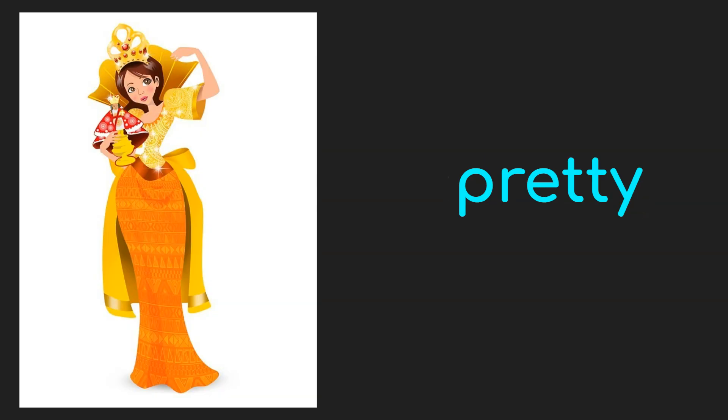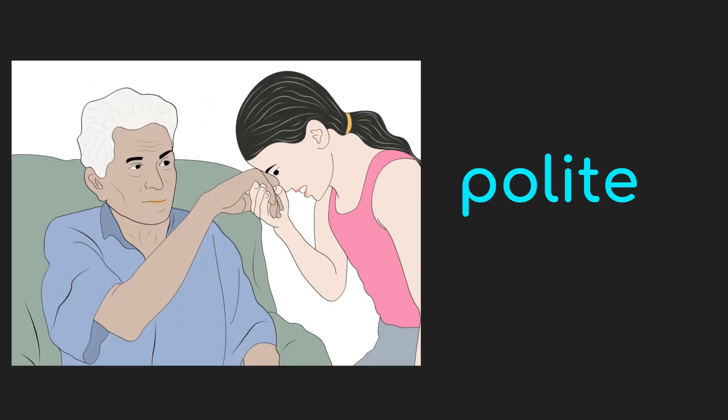Next. Over here, we can see a lady or a woman, and we can say that she is a pretty lady. Next. In this picture, we can see an old man and a girl, wherein the girl is showing some respect to the old man. That is why we can say that she is polite.